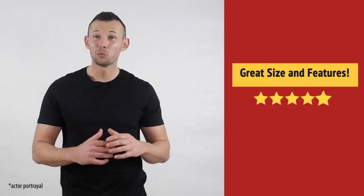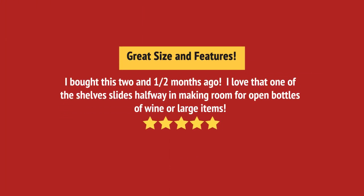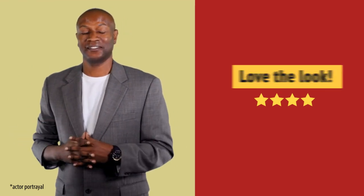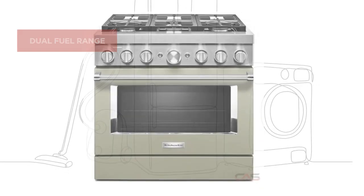It's great, just what I needed. Preparing meals got much easier. And it's got some great features.